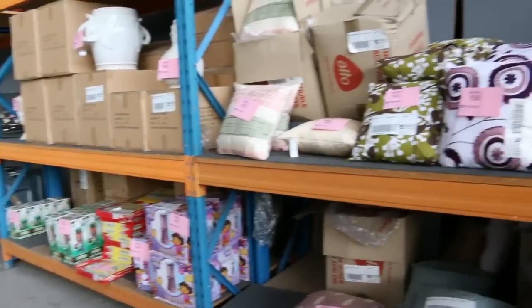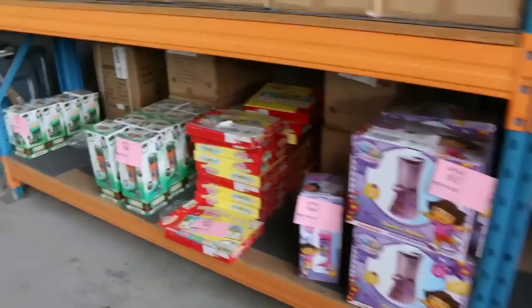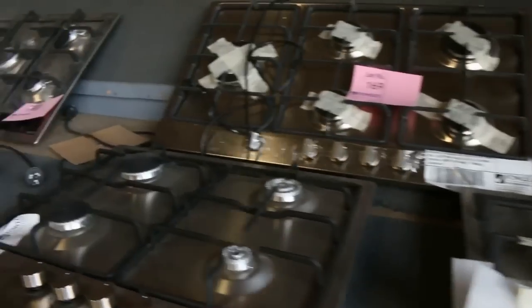There are more homewares on the other side — cushions, milkshake makers, and all sorts of stuff for the kids. Moving into the serious stuff now, we've got some really beautiful cookware: cooktops, ovens, and a microwave.